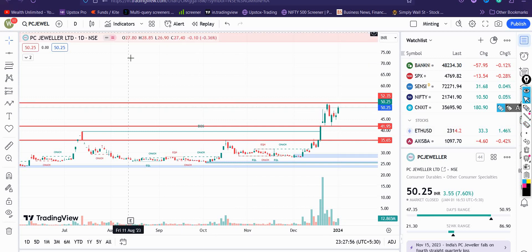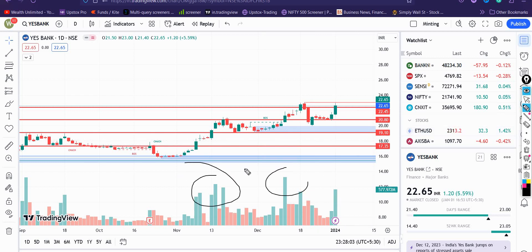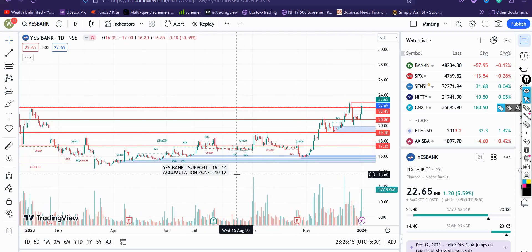चलिए अब next stock है — Yes Bank। Similarly आप देख सकते हैं इस stock में भी काफी हद तक green volumes देखने को मिलेंगी जहाँ पे accumulation के बाद बड़ी buying आती दिखाई दी है। अगर मैं इस chart को थोड़ा पीछे लेके जाऊं, तो हमने यह stock ₹10–12 के level पे discuss किया था, जहाँ हमने बताया था कि काफी अच्छा accumulation zone बन रहा है और इस stock का support ₹14–15 रुपए के बीच काफी solid form होता दिखाई दिया।